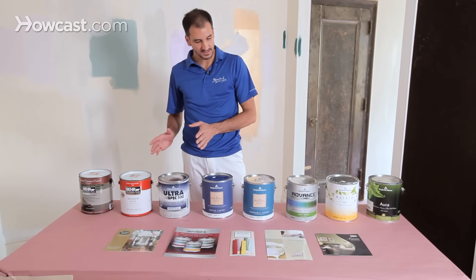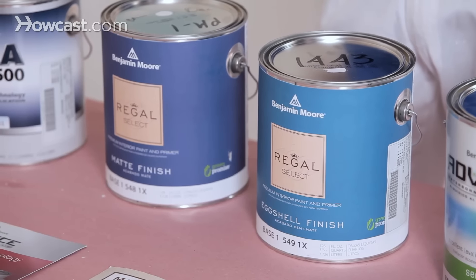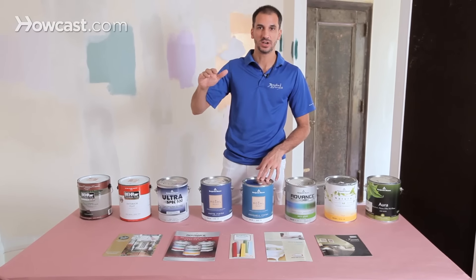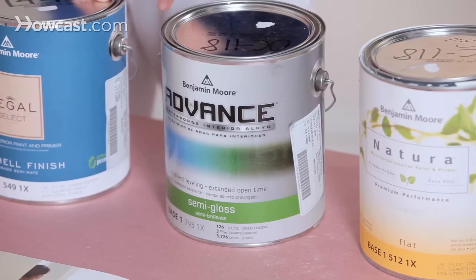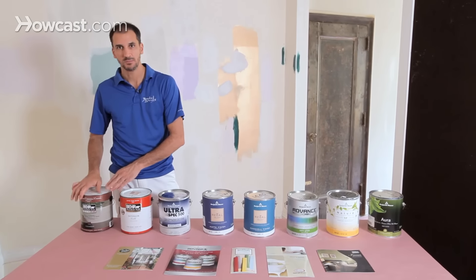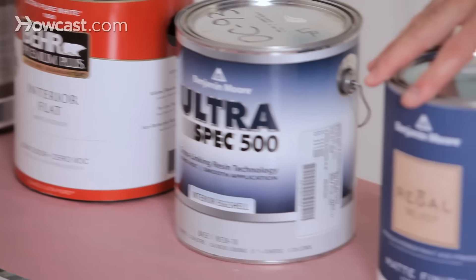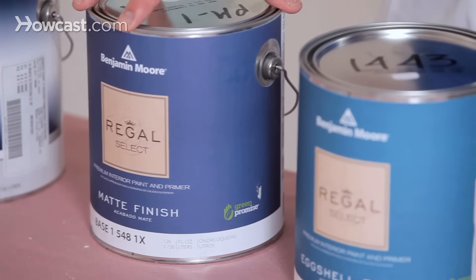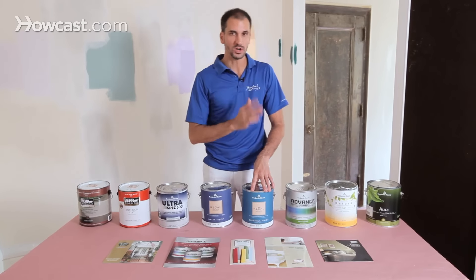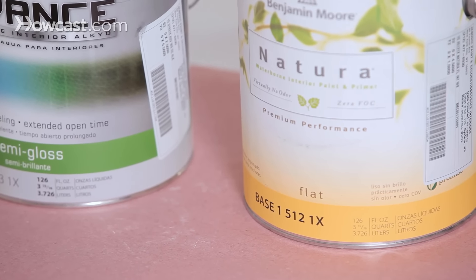We have a variety here: flat, matte, eggshell, semi-gloss. The basic scale goes flat, matte, and then you're going shinier — eggshell, then there's a satin in between, then semi-gloss, and you get into high gloss. Eggshell or matte can be used on your walls; they give a little reflection but not much you'll notice, but great durability and wear and tear. Flat, on the other hand, is for your ceiling — you don't want to use flat on walls because when you wash them it'll wear off. But flat on the ceiling is fabulous; you don't get the reflection of the sun coming in the room.